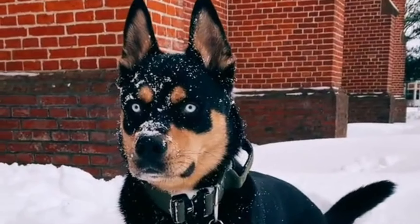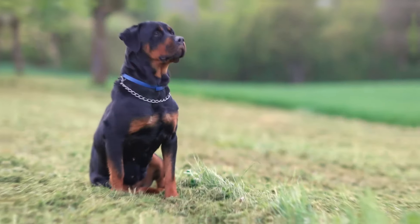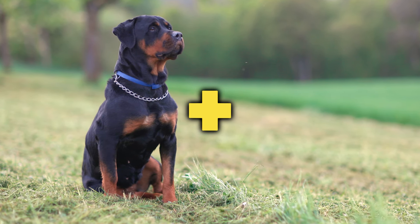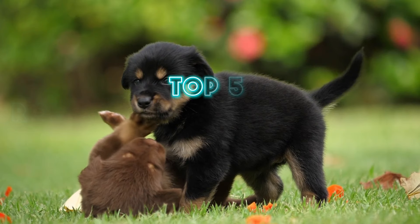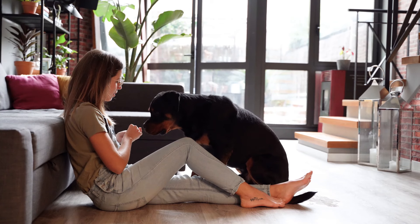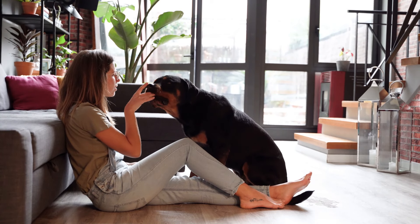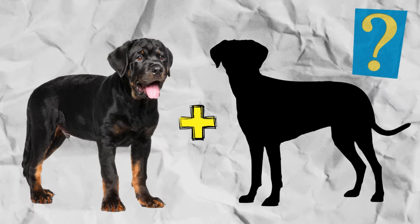Hey there, dog aficionados. Ever wondered what happens when you mix the fierce loyalty of a Rottweiler with the charm of another breed? Well, get ready, because today we're unveiling the top five Rottweiler mixed breed dogs that you might want to adopt. But before we dive into this fascinating list, here's a question for you: can you guess which mix creates the perfect blend of strength and sweetness?